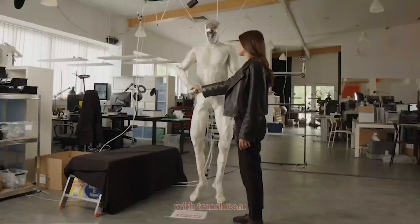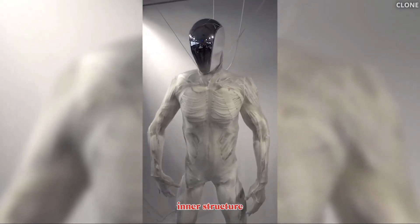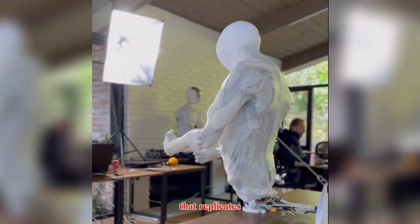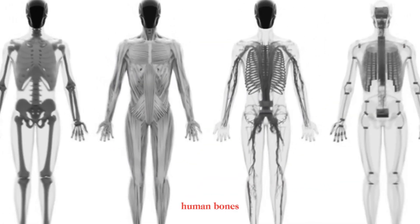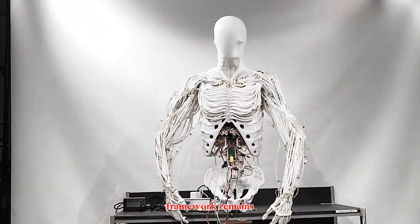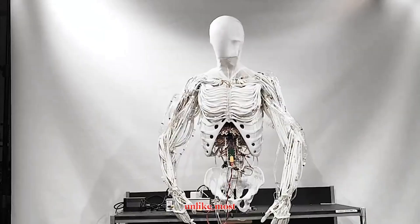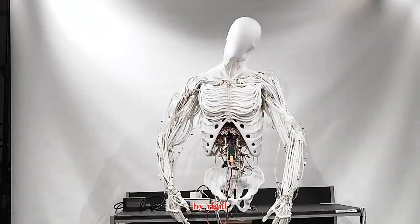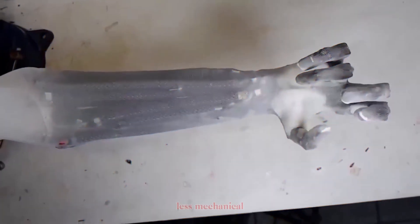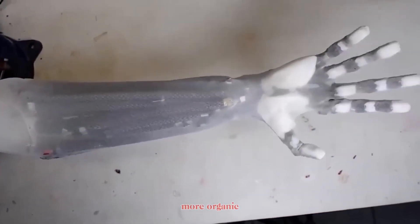At 6 feet tall, with translucent skin that reveals its intricate inner structure, Protoclone is built around a polymer skeleton that replicates all 206 human bones. Some bones are strategically fused for durability and efficiency, but the framework remains strikingly human. Unlike most robots powered by rigid motors, Protoclone uses biomimicry, creating movement that feels less mechanical and far more organic.